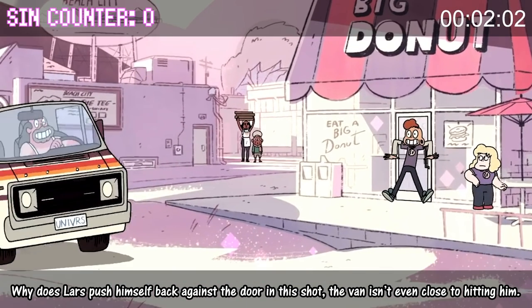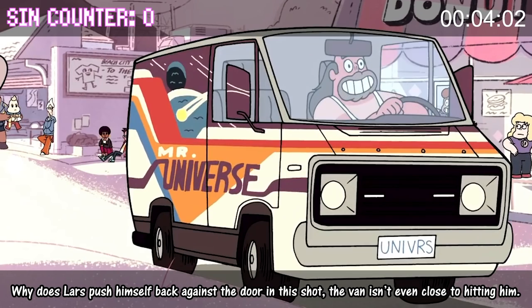Why does Lars push himself back against the door in this shot? The van isn't even close to hitting him.